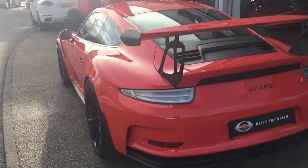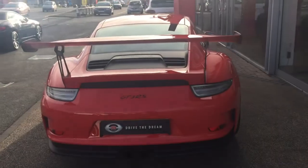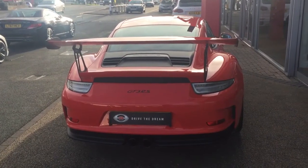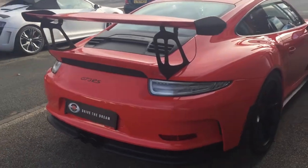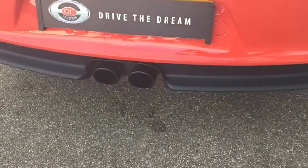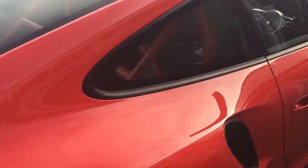You can see the optional clear lights on the rear, as you'd expect to see on a 911R. Sports tailpipe, obviously, twin pipe at the back. And the coloured roll cage, which was an option in the interior, so matching the exterior colour.